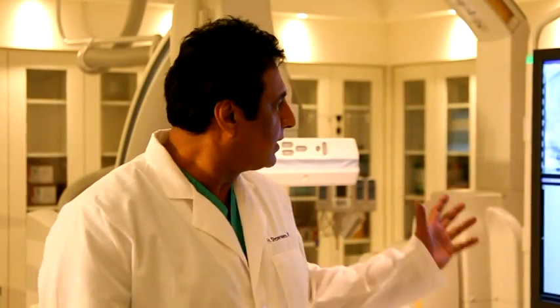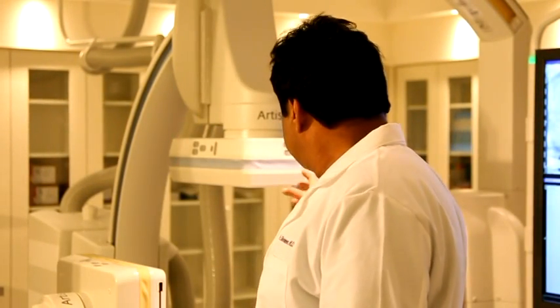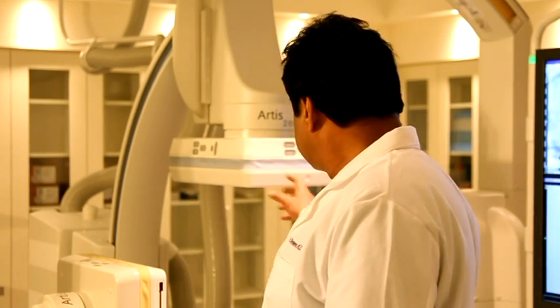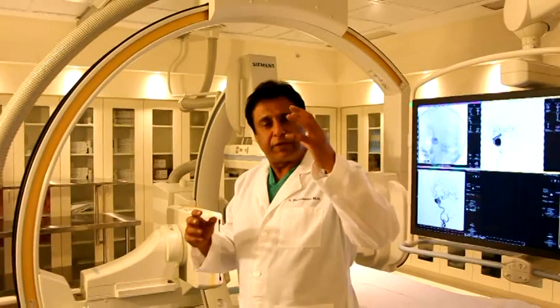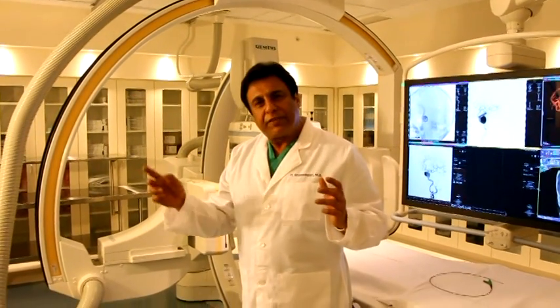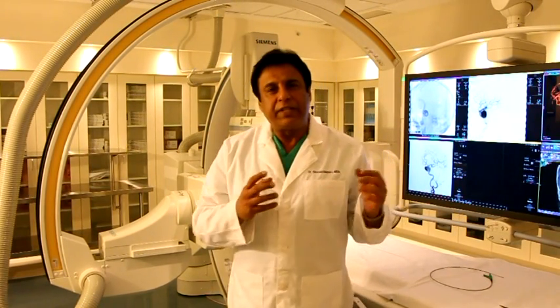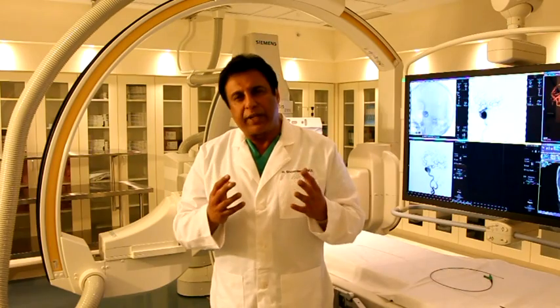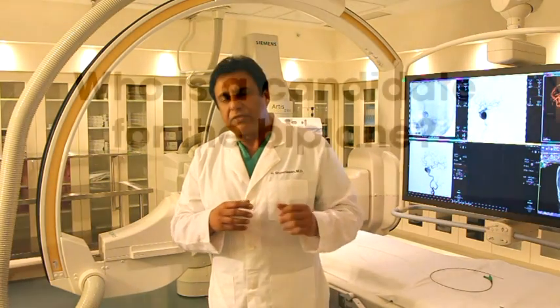We're one of the few hospitals that has biplane equipment, in which we can shoot an X-ray beam both in the frontal as well as the lateral plane, so we can look at the head from both sides — the front as well as the side. At the same time, we have 3D capabilities where the X-ray tube spins around the patient's head and we can reconstruct the images and look at the blood vessels in great detail to diagnose stroke as well as treat stroke.